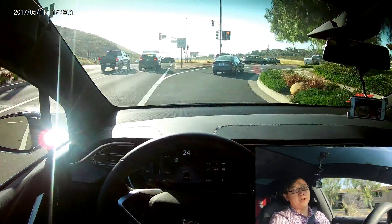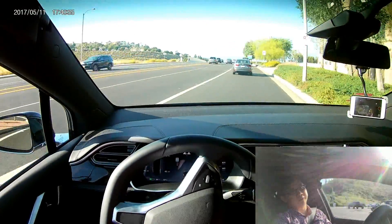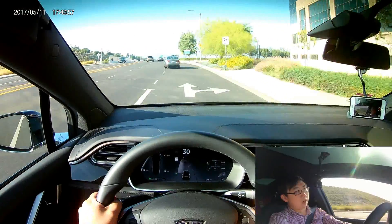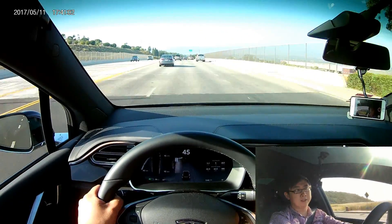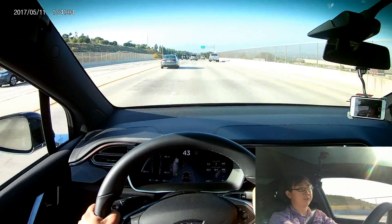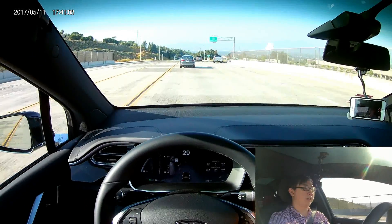Hi guys, so previously I did a walkthrough of the new features that came with the new firmware update of Autopilot 2.0, version 8.1, version 17.7.4, which I have long been waiting for.